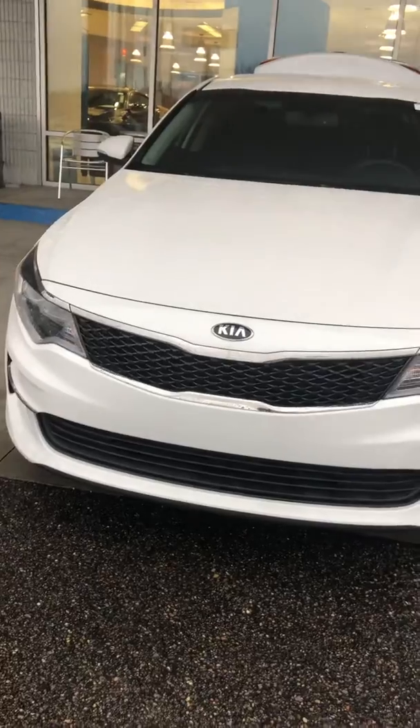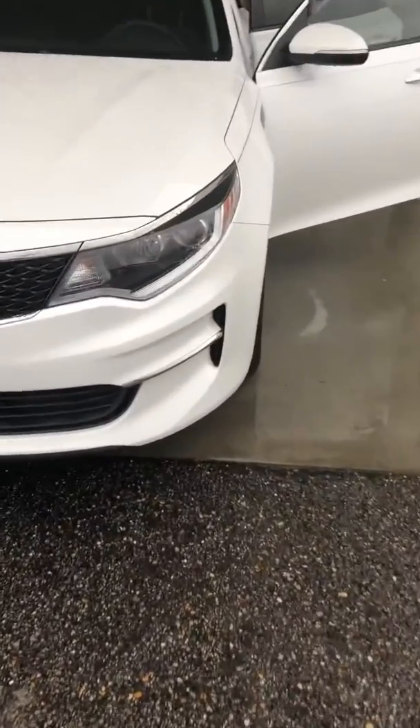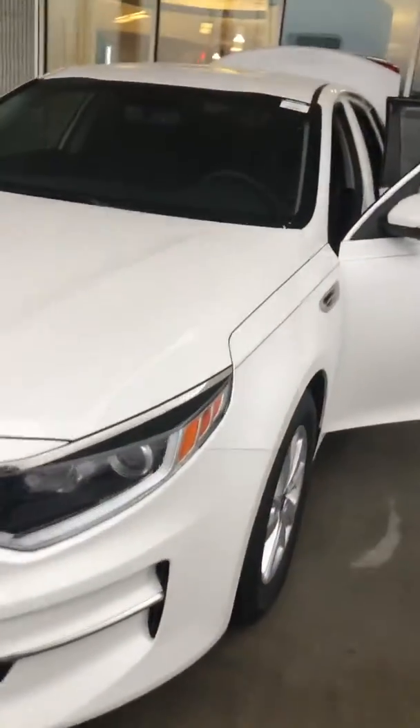2016 Kia Optima — this is the LX. It does have the nice projector headlights in the front, as well as nice alloy wheels. It already has the door visors installed, and these are by Kia, so it's factory installed.